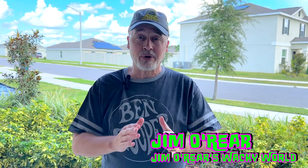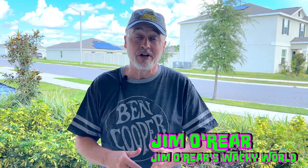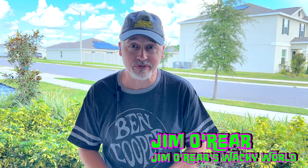Hello friends, it's Jim O'Rear. Welcome back to Jim O'Rear's Wacky World where we are going Halloween shopping again, this time over to Walmart. We went to check out what Walmart had in store for us for the Halloween 2024 season, and this is what we found.